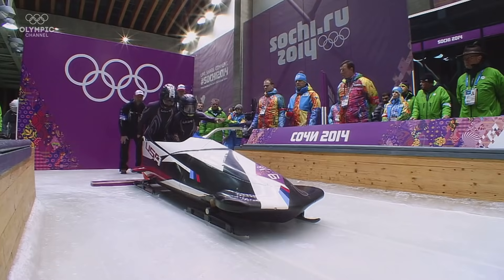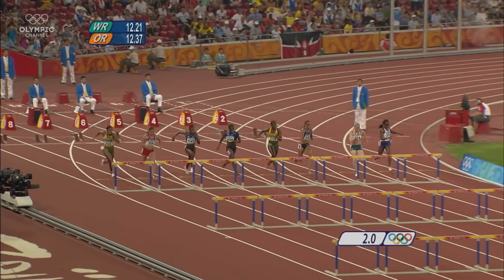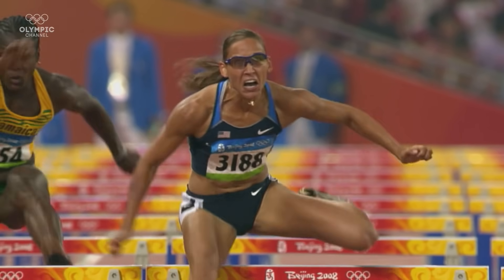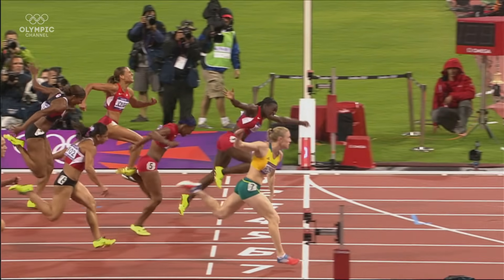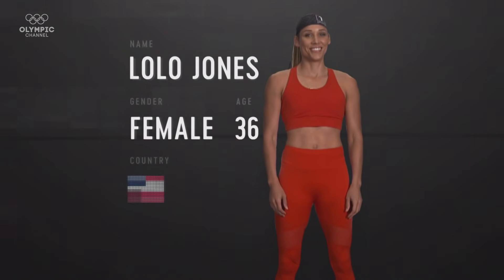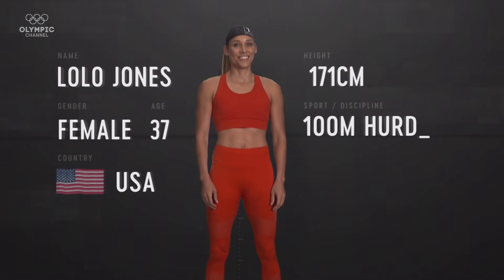Bobsleigh and the hurdles require explosivity, speed maintenance, and strength. Lolo has won world titles in both sports, but an Olympic medal has eluded her. She famously missed out on gold at the Olympic Games Beijing 2008 when she stumbled over the penultimate hurdle whilst on course for victory. At the Olympic Games London 2012, Lolo placed fourth. This is how Lolo measured up before taking on our tests.